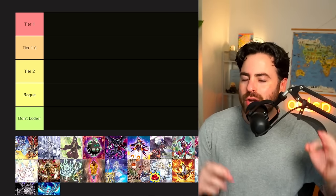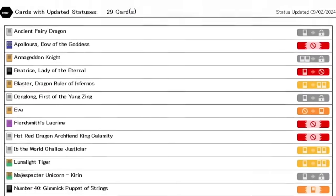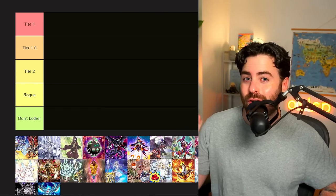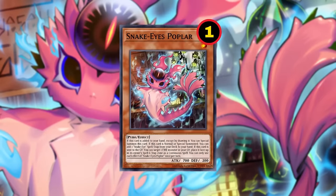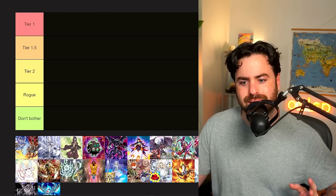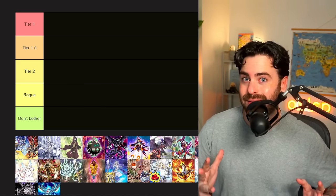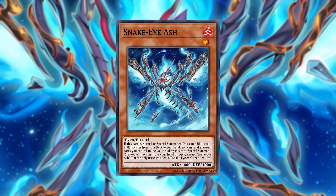It's finally time to discuss the winners and losers of the new forbidden and limited list. The new ban list dropped a few days ago and it might be a shake-up to the format. Even though 29 cards have been impacted — whether they're banned, limited, or now unlimited — there's still a debate on what are the actual best decks. We're here to talk about that and see who actually benefited the most. Hint: Yubell. And maybe if some decks actually got hit, like Snake Eye.